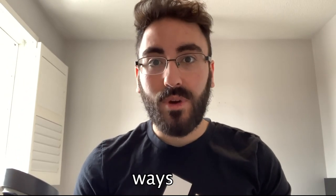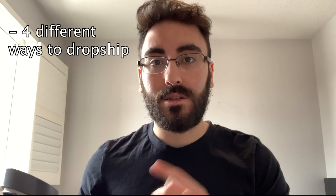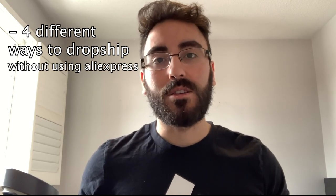A lot of you guys were asking about different ways to dropship without just using AliExpress. In this video, I'll show you four different ways to ship your products to your customers, and it's going to depend on whether you're trying to dropship or whether you're trying to build a brand. By the end of this video, I'll show you a winning product that you can test on TikTok organic.